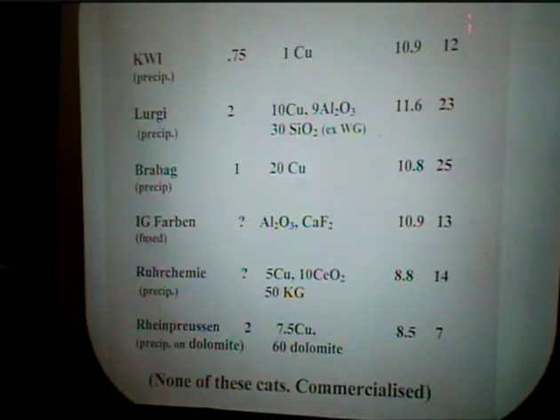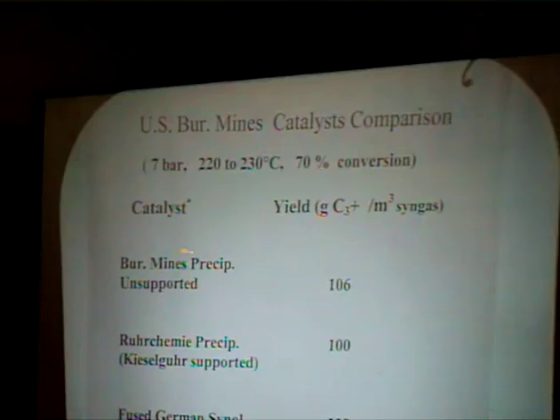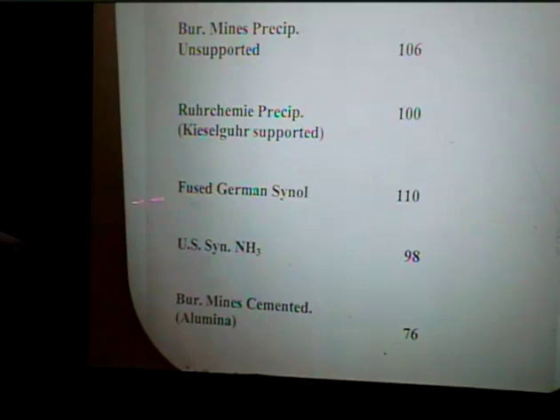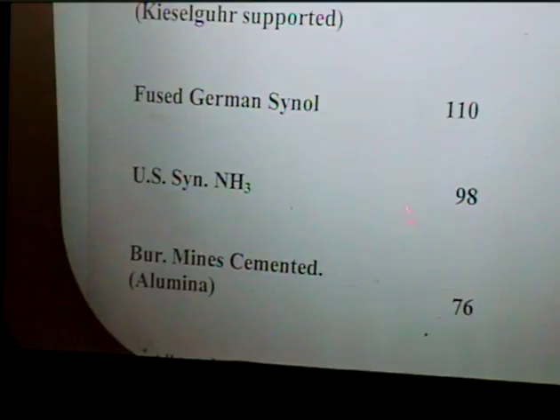The Bureau of Mines did something similar, comparing their own precipitated catalysts. They compared urea-fused catalysts with typical U.S. synthetic ammonia catalysts, which ended up being pretty similar to the normal fused catalysts used for Fischer-Tropsch, and once again there was no meaningful difference in activity. The Bureau of Mines cemented catalysts — they all showed similar results. That's just the old historical work.